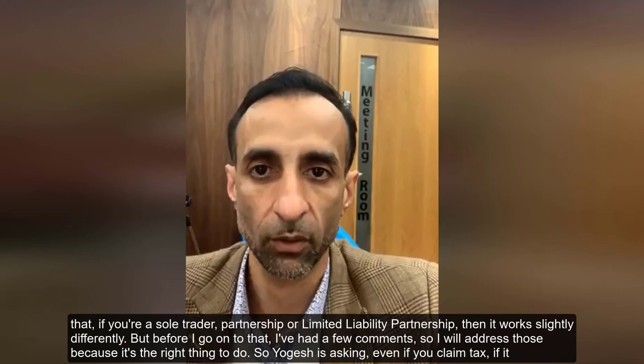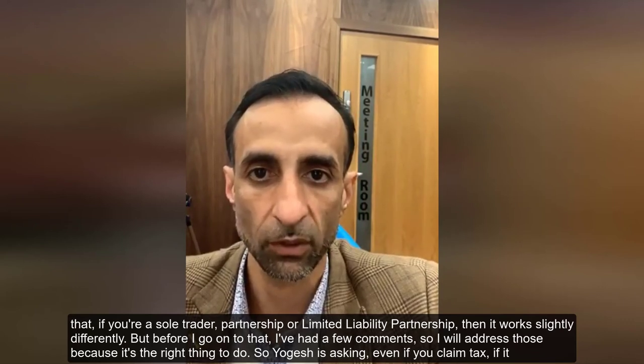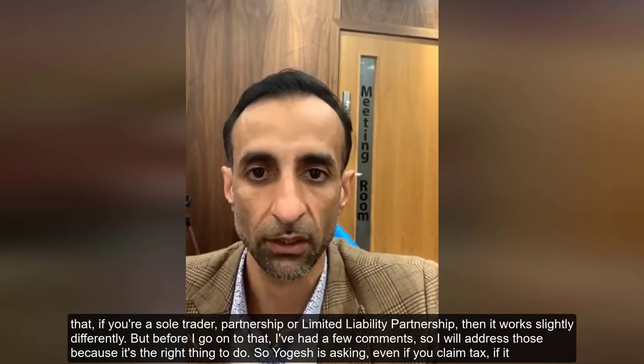The company can still claim capital allowances, claim running costs, and if you're VAT-registered you can claim back the VAT on repairs, maintenance, and other costs. That works out well.